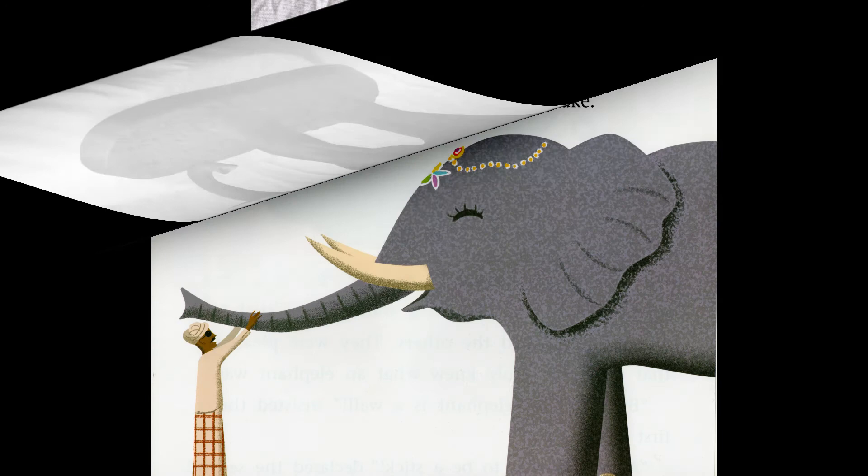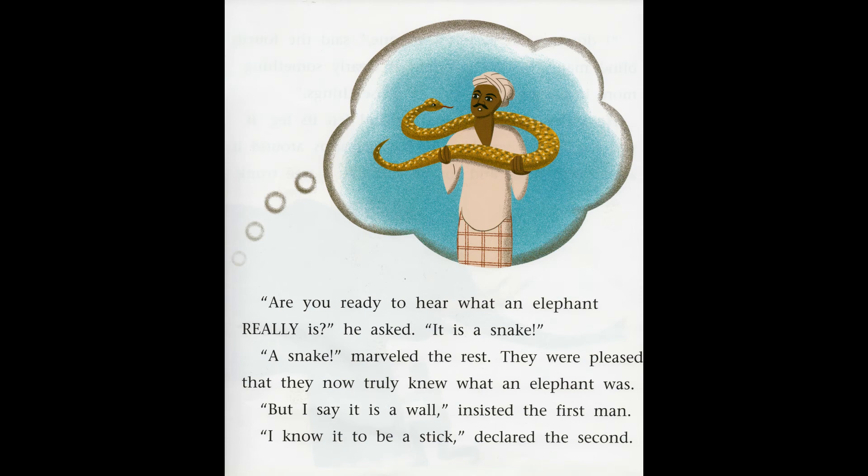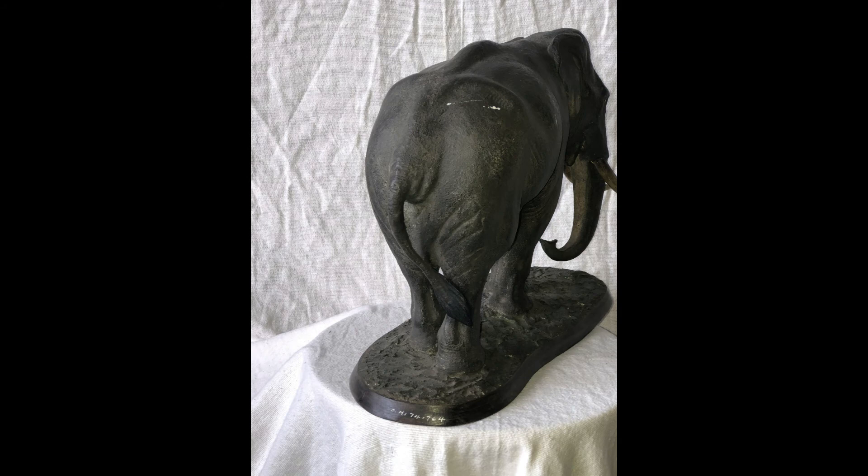The third blind man stepped up. 'How can an elephant be a wall and a stick?' he asked. He approached the elephant and felt its trunk. It squirmed and twisted, just like a snake. 'Are you ready to hear what an elephant really is?' he asked. 'It is a snake.' 'A snake,' marveled the rest — they were pleased that they now truly knew what an elephant was. 'But I say it is a wall,' insisted the first man. 'I knew it to be a stick,' declared the second. The blind man who had not yet touched the elephant marveled at the idea that an elephant was actually a snake.